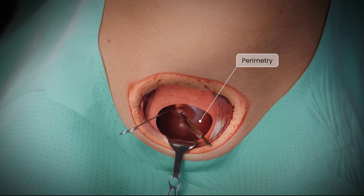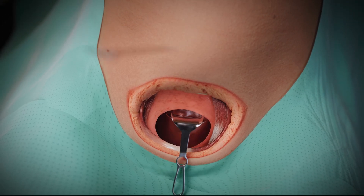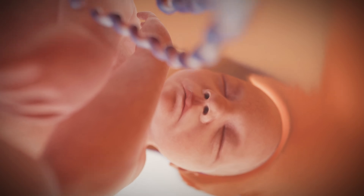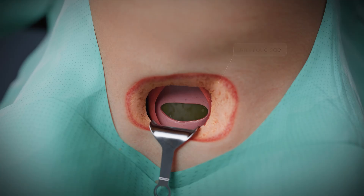A transverse uterine incision is made one to two centimeters above the vesicouterine pouch and then widened manually. After that, the amniotic sac is opened under direct visualization. In this clinical case, fetal hypoxia has led to green, meconium-stained amniotic fluid.